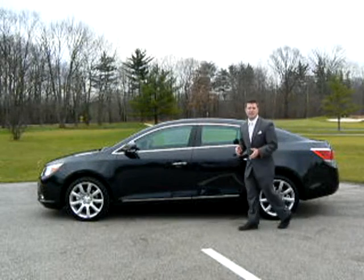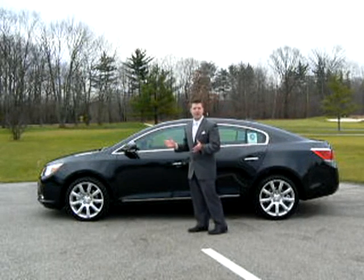The LaCrosse CXS comes with an easy passive entry system, along with remote and push-button start.